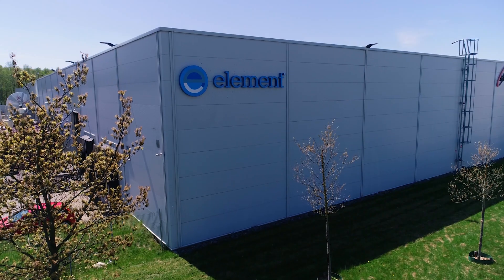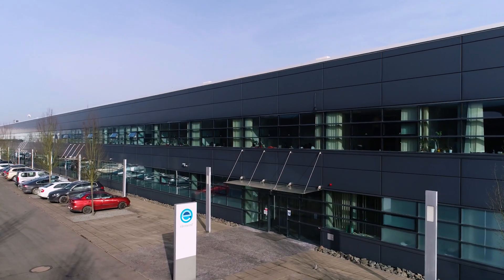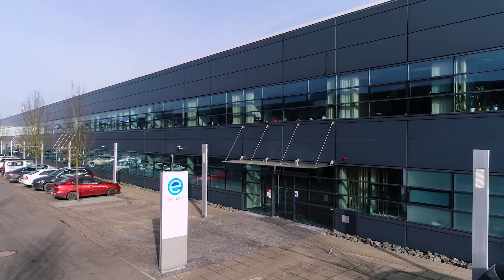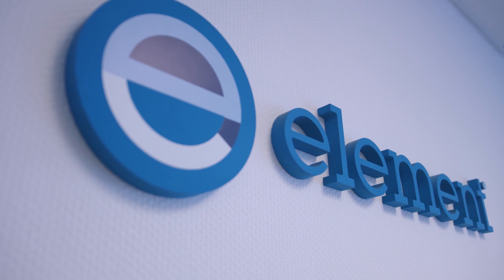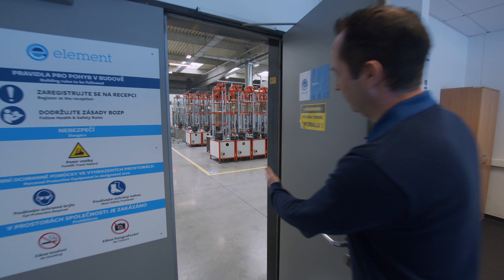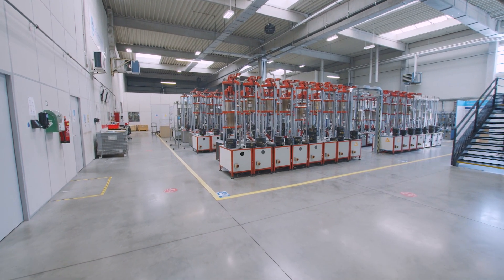We are Element, one of the largest independent materials testing laboratories in the world. We have been operating in Pilsen, Czechia for many years to provide our customers with sample production, heat treatment and a broad variety of destructive testing services. We work around the clock to enable a fast turnaround to our customers to get their products through the supply chain quickly and efficiently.